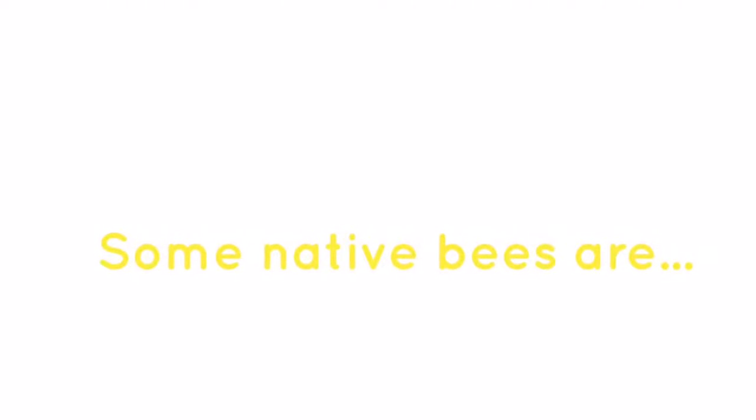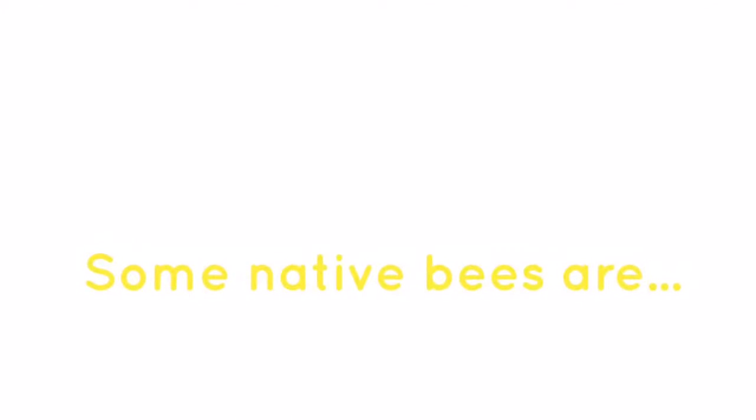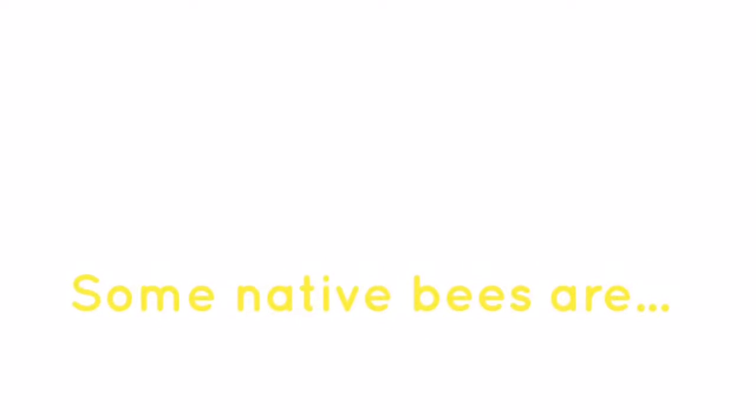Some native bees are carpenter bees, green metallic bees, digger bees, leafcutter bees, bumble bees, sweat bees, mason bees, and carter bees.